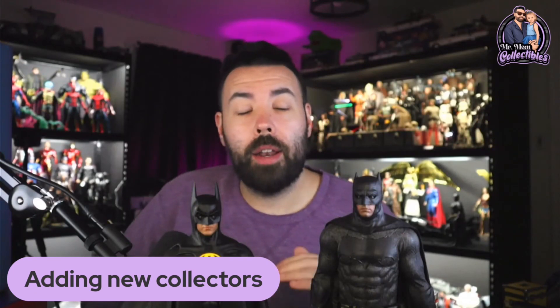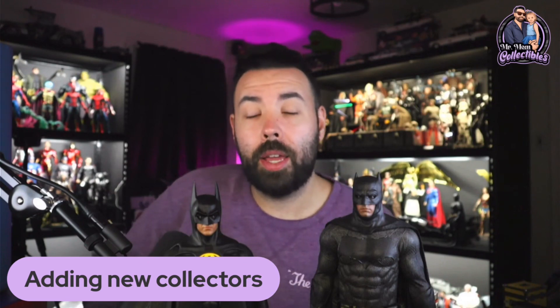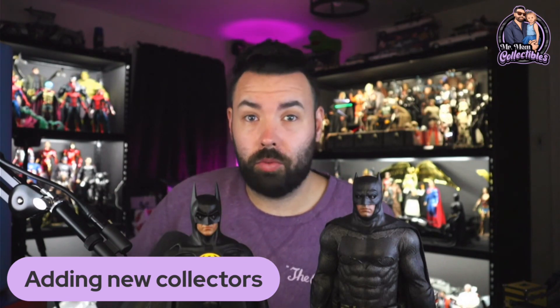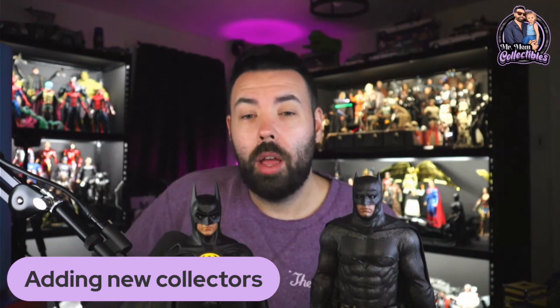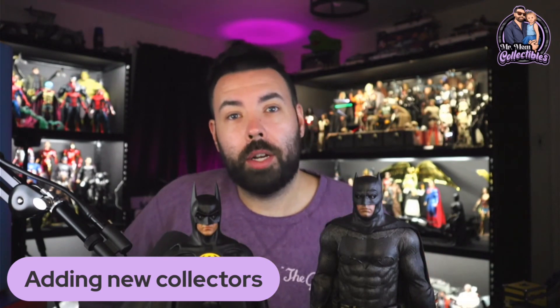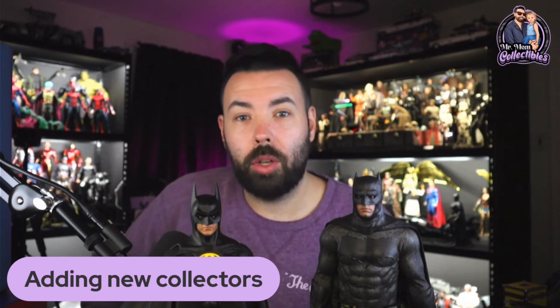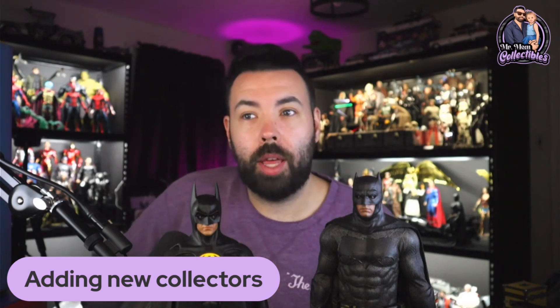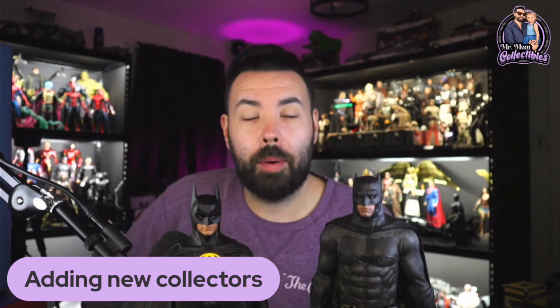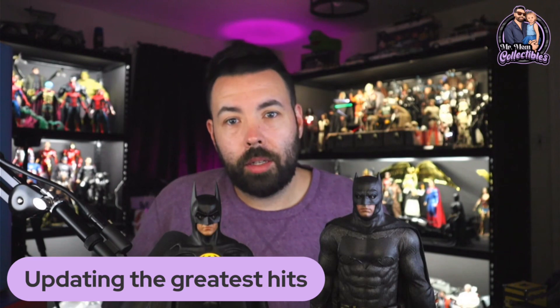The Iron Man Mark 43 2.0 was my very first Hot Toy. I had an amazing unboxing experience — it's something I'll never forget to this day. I'm so grateful for that figure; I still have it in my collection and I absolutely love it. 2.0s add more collectors to the hobby. It's adding more market share for Hot Toys and gaining more collectors into the community.